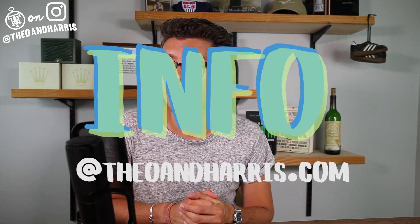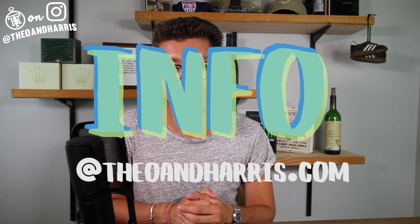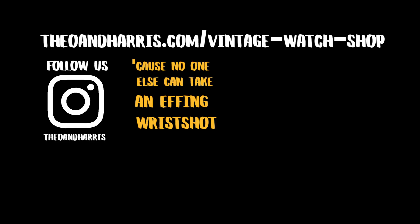Chew on the GMT, think about it. If I can help you with the search, please let me know — I'm always just an email away at info@theoandharris.com. Thank you guys so much for watching. I couldn't have been happier to bring you this collection.